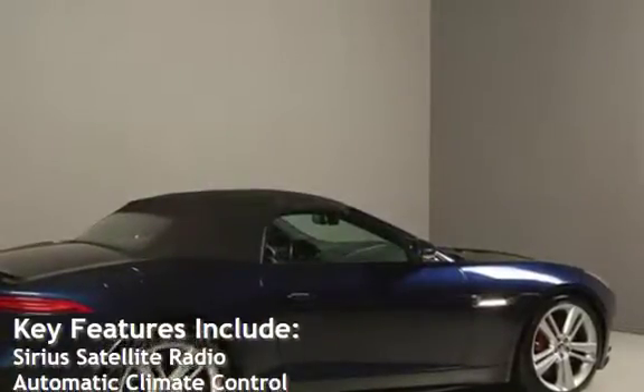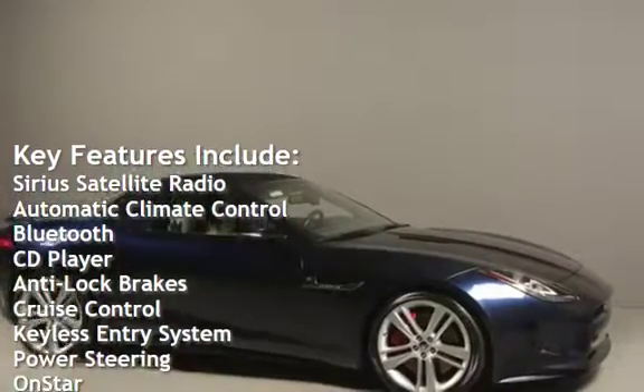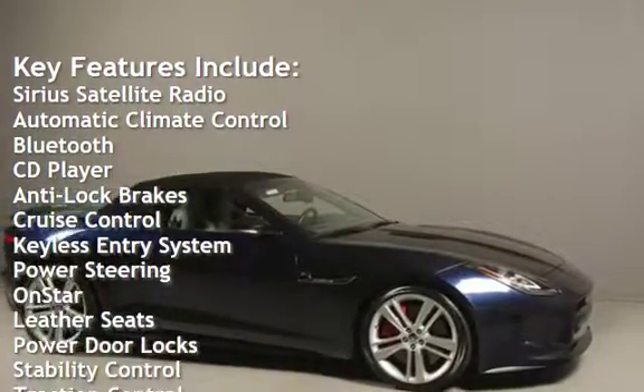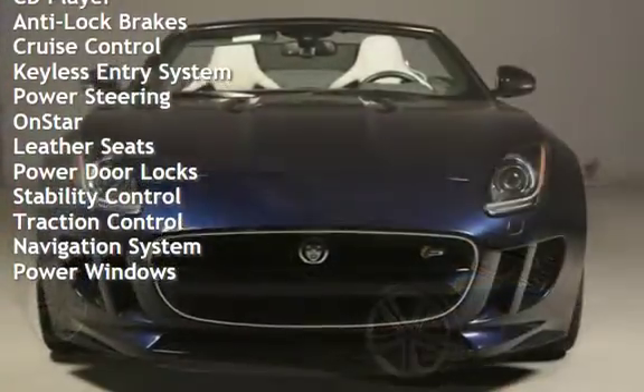Key features include Sirius satellite radio, automatic climate control, Bluetooth, CD player, anti-lock brakes, cruise control, keyless entry, power steering, and OnStar.